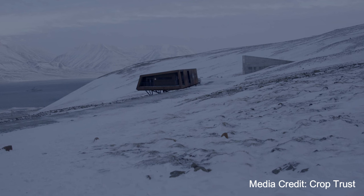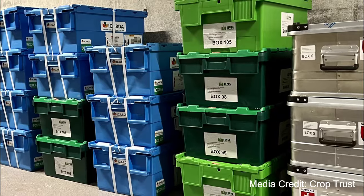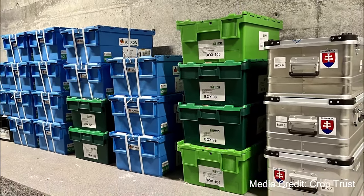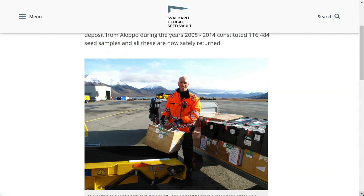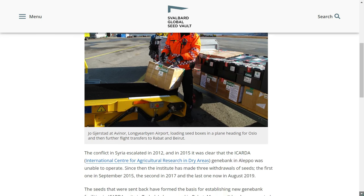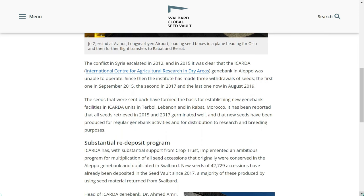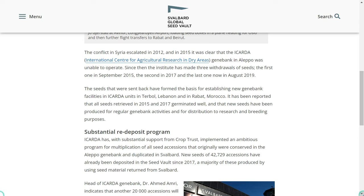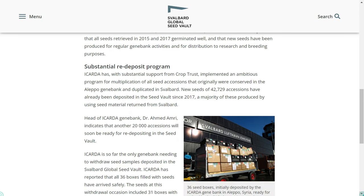It employs state-of-the-art technology to maintain optimal storage conditions. A temperature of minus 18 degrees Celsius is required for optimal storage of seeds. The permafrost and thick rock ensure the samples remain frozen even without power. Custom-made 3-ply foil packages seal the seeds inside boxes stored on shelves within the vault. In the event of a regional or global catastrophe, these seeds can be retrieved to restore crops and ecosystems. The stored diversity is crucial for adapting to changing climates, ensuring food security, and conserving endangered plant species — a biological insurance policy for the future.